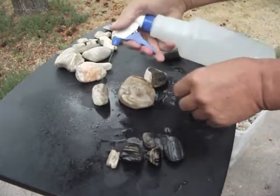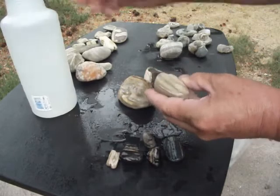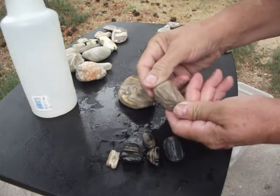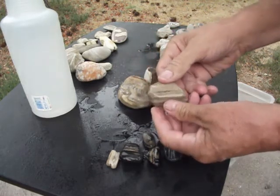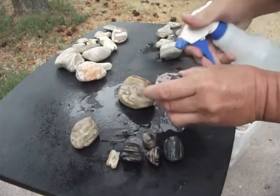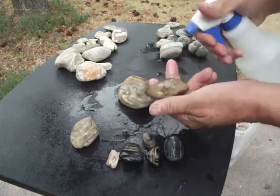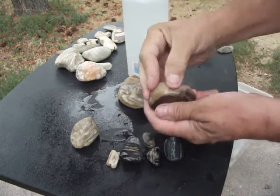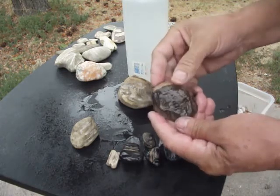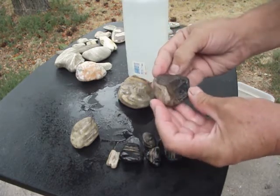Now we'll look at this bigger piece I picked up yesterday. That's got some real nice grain to it and coloration. Nice chunk of petrified wood. I picked up this one yesterday and wasn't sure what it was. Now looking at it more, that definitely looks like a wood grain, so I believe this is petrified wood. I've never seen a chunk like this before.